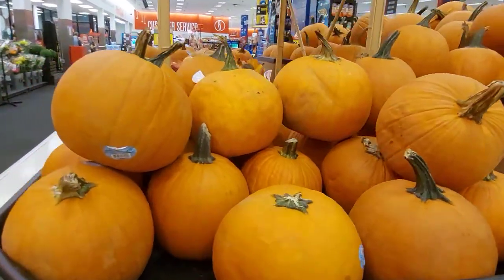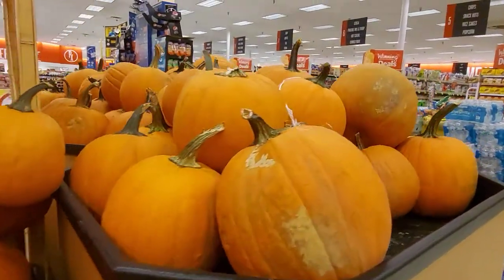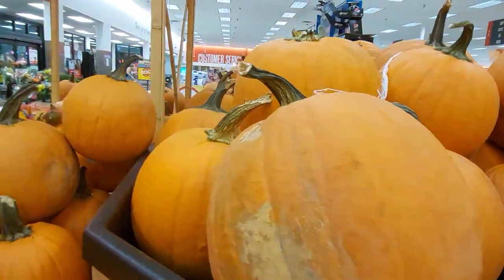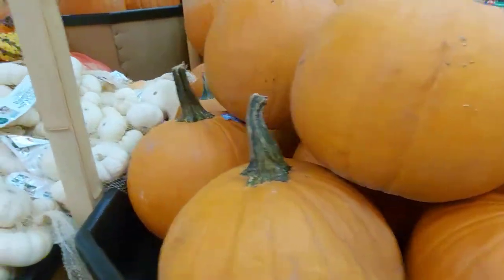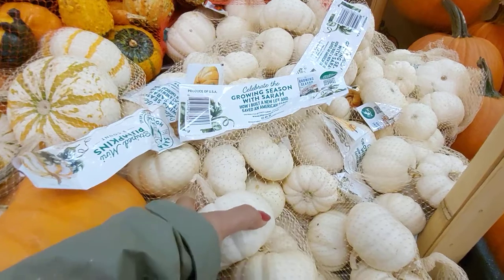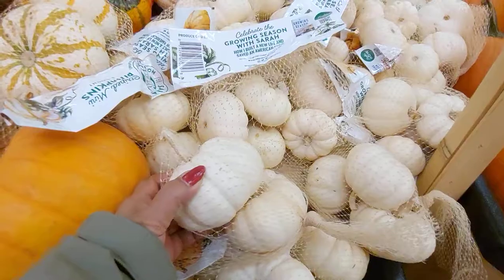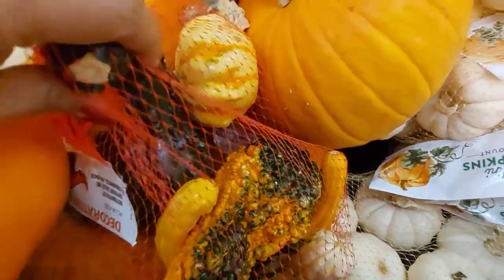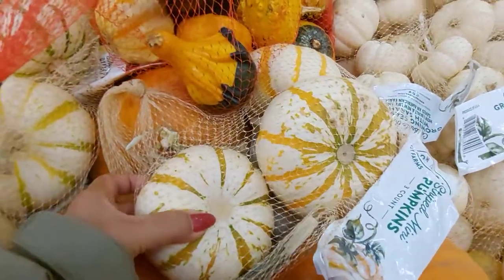Ito naman yung another kinds of kalabasa — kita nyo ang lalaki nyan oh! Big big pumpkin. Ginagamit nila kasi yan pang display. And I will show you — ito, parang mga bawang siya, pero kalabasa siya guys — look at that. Kalabasa siya. Iba-ibang kalabasa din talaga ito, ang cute nila.